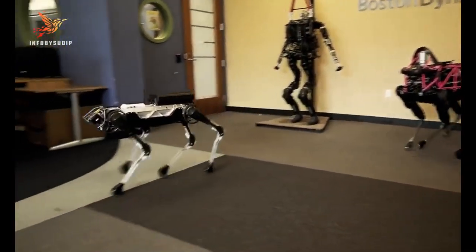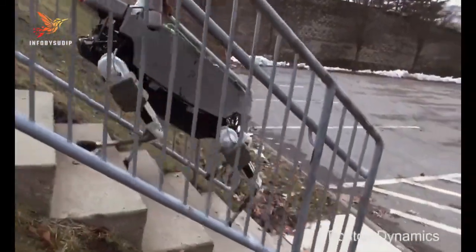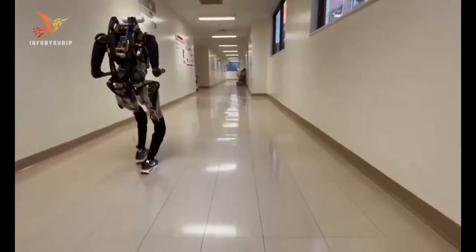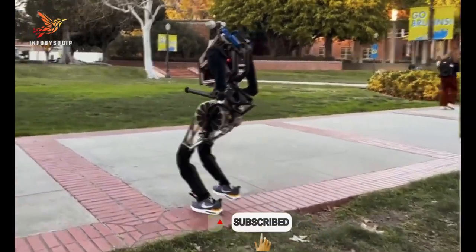As we wrap up our journey through the world of fastest robots, we hope you have been as amazed as we have by the incredible speed and agility these machines possess. If you enjoyed this video, don't forget to like, share, and subscribe for more fascinating content. Thanks for watching, and see you next time.